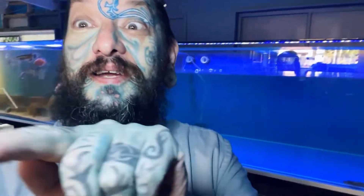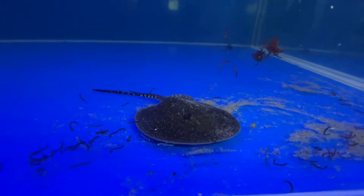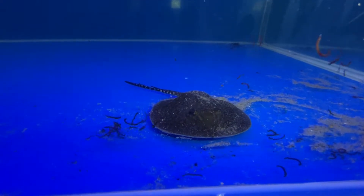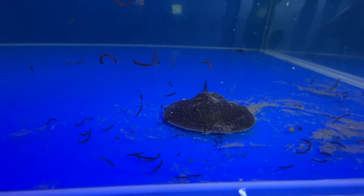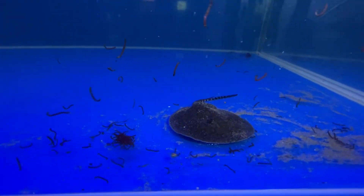Going to look at some baby stingrays. Let me change that camera. It's super noisy here, but it is baby stingray feeding hour. Eating defrosted blood worms. These are freshwater stingrays.